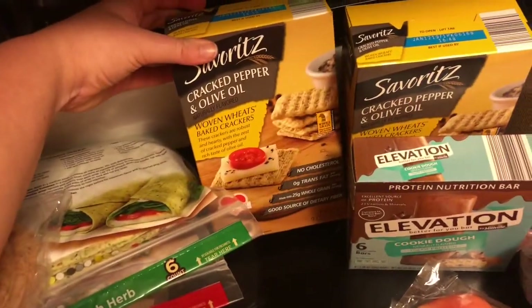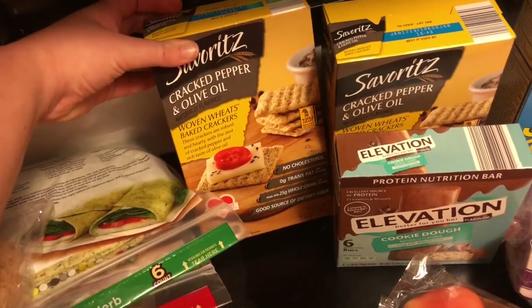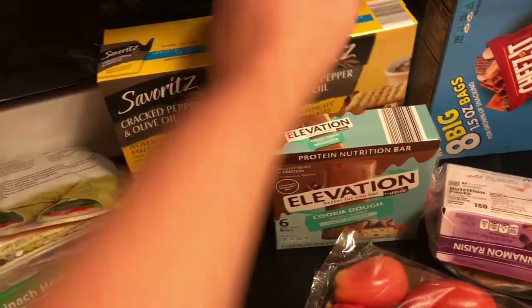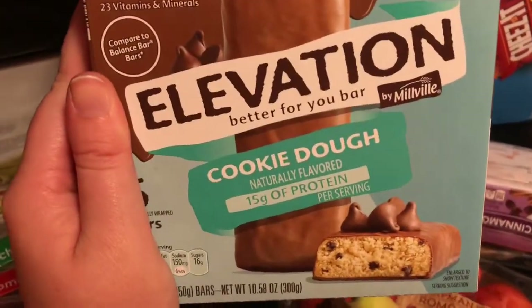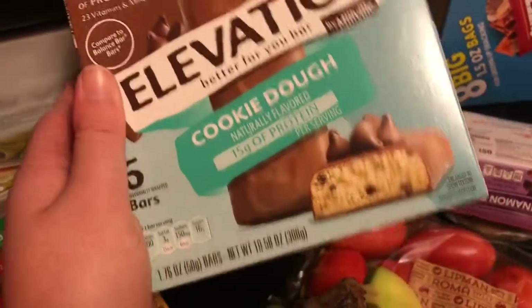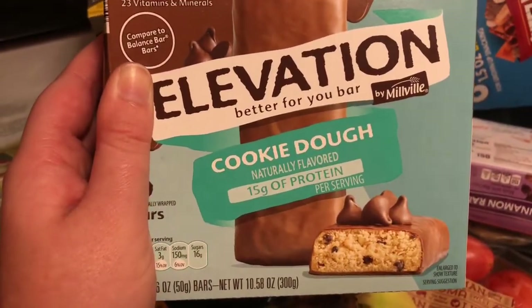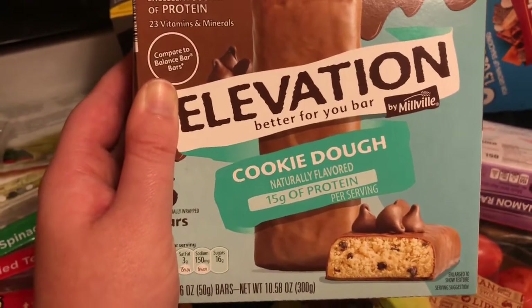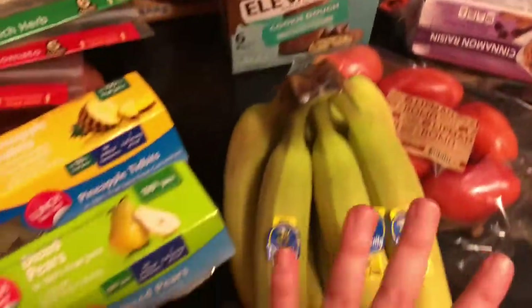I got two of the cracked pepper and olive oil hummus — those are so good, those are $1.89 each. Then I picked up this Elevation cookie dough bar, it comes with six and these were $4.99 or $4.19 or something like that. They're super good — it's like a protein bar meal replacement.